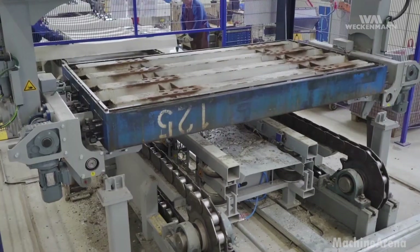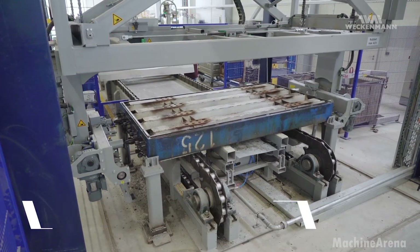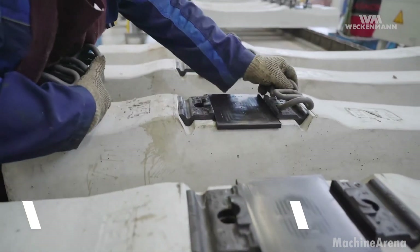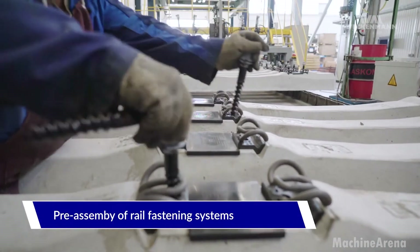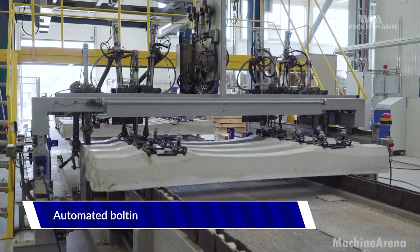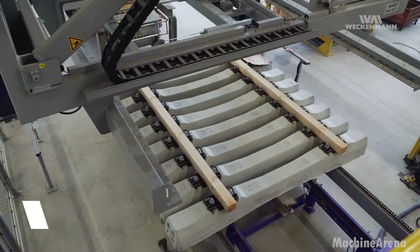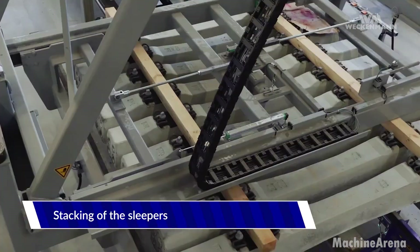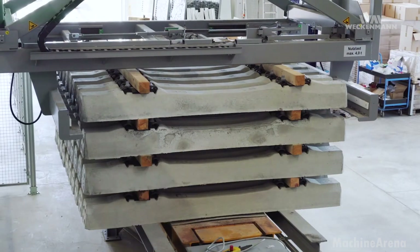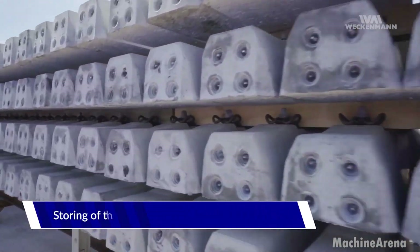Finally, sleepers are demolded, surface finished and stacked for transport. Notice how they are handled gently, even though they are made of concrete. Machinery lifts and organizes them with care, protecting fastening inserts from damage. Once completed, rows of sleepers stand ready to become part of vital transportation links, connecting cities, industries and communities nationwide. With thousands produced daily, this facility shows how far rail technology has come — precision, durability and industrial craftsmanship working together.